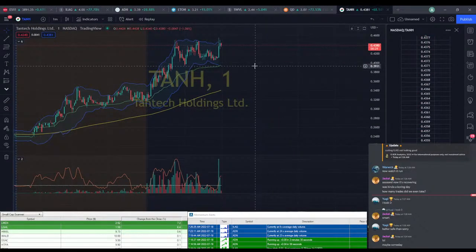TNH here not looking terrible — it's up $1. You're looking at maybe a cent and a half stop, so a pretty tight stop. It's moving pretty volatile, but you could probably make money off that if you're lucky.